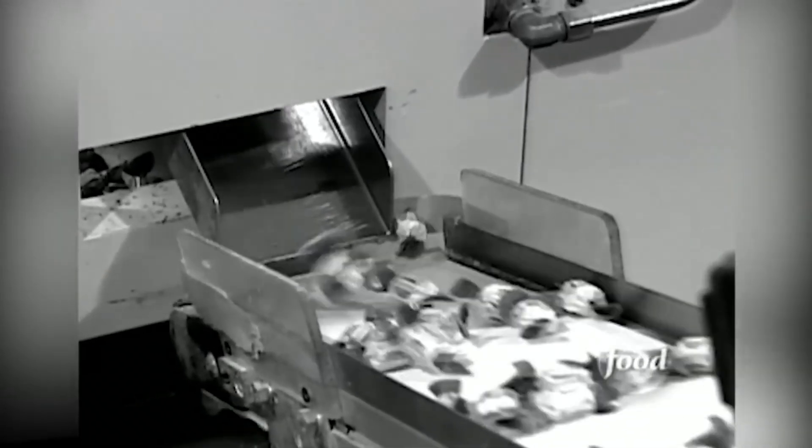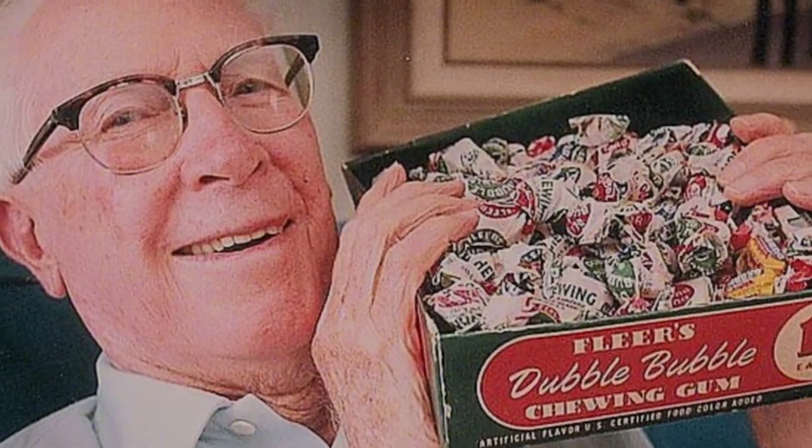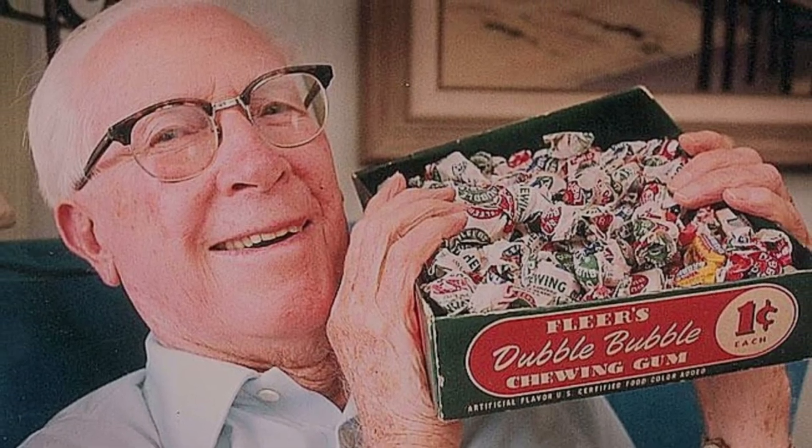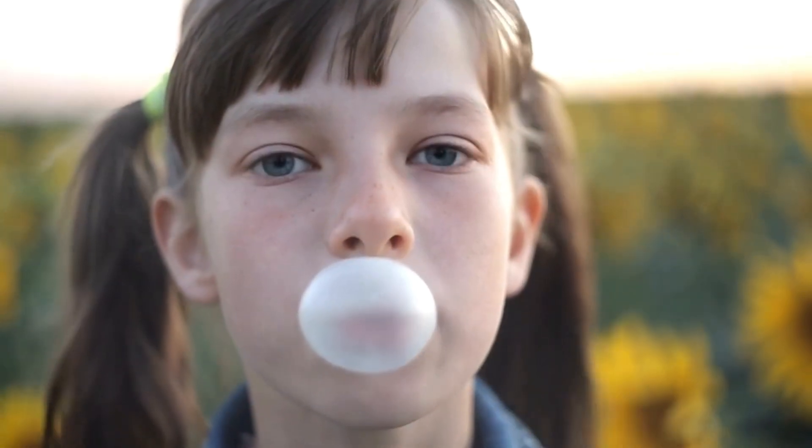Bubblegum wasn't born in a candy lab. It was actually the happy accident of an accountant named Walter Diemer at the Fleer Chewing Gum Company back in 1928. Diemer was just playing with formulas when he created a gum that didn't stick to your teeth and could actually blow bubbles — big ones. He called it Double Bubble, slapped it in some wrappers, and the world never looked back.